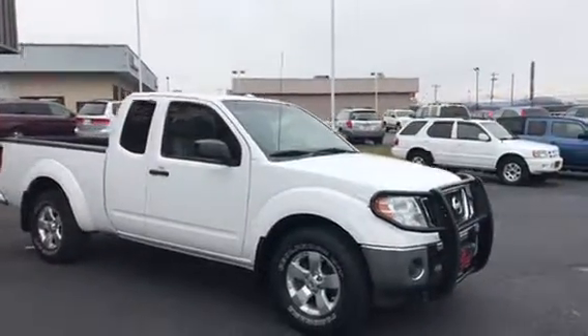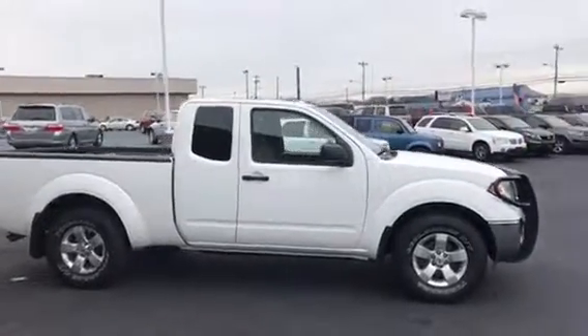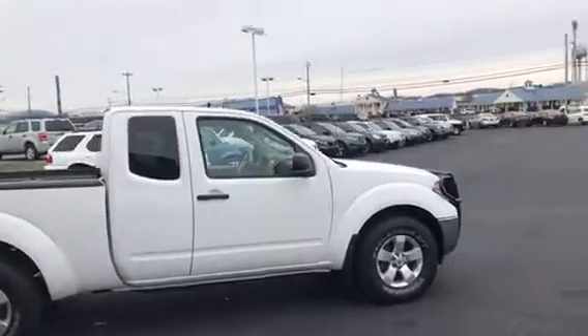You can see that it is very clean. It is four-wheel drive. It was a Virginia-owned truck and it was very well maintained.